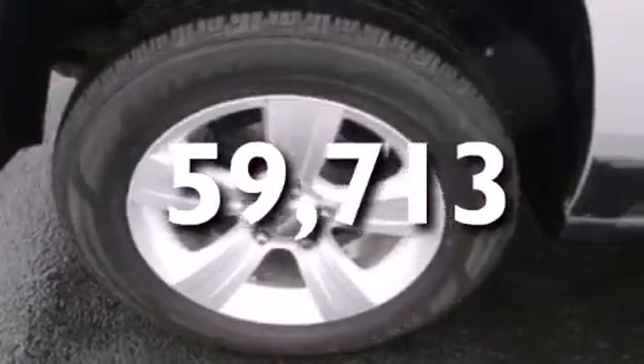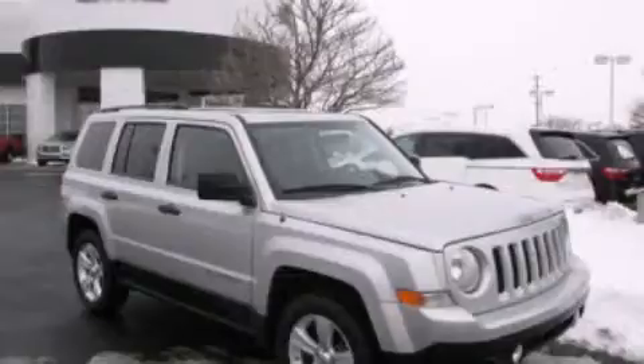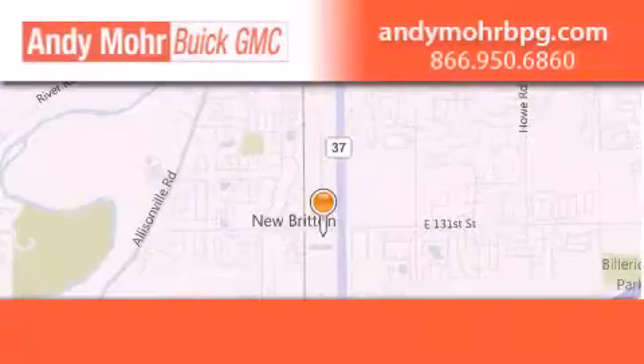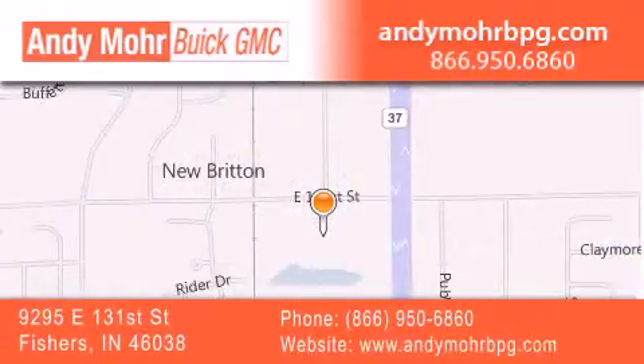Contact us today and schedule your opportunity to see this automobile in person. Andy Moore Buick GMC is the place to find new and pre-owned cars and trucks in Indianapolis. You can search our new and used car inventory online.